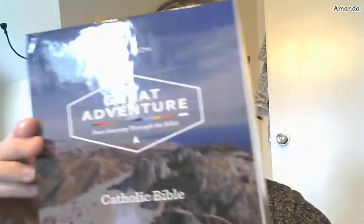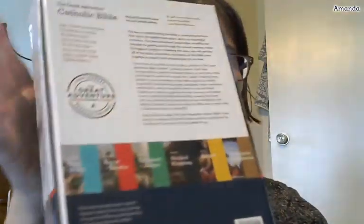Okay, let's see if we can do this. So in the package I have a packing slip — I'm not going to show you that because it has my address. And then there is this beautiful box. And it's just the box because the Bible was on the inside. I am so excited to open it up and see it for the first time. I was offered this as a review copy so that I can share it with all of you. So this is it — the Bible.